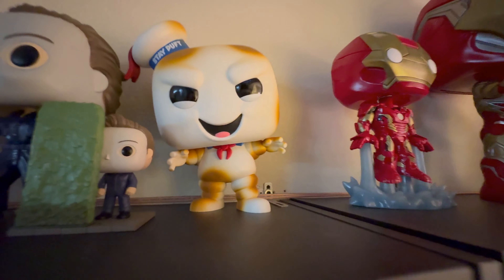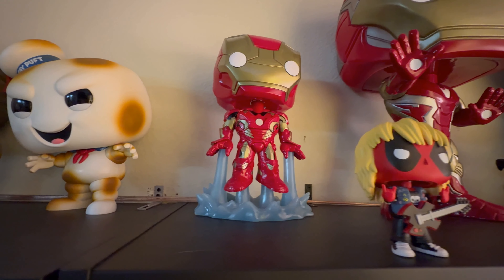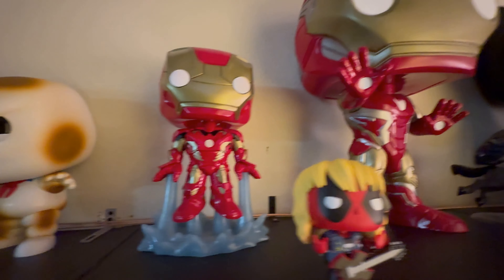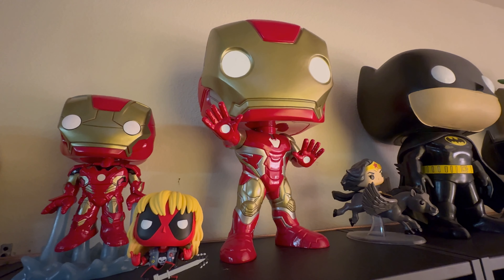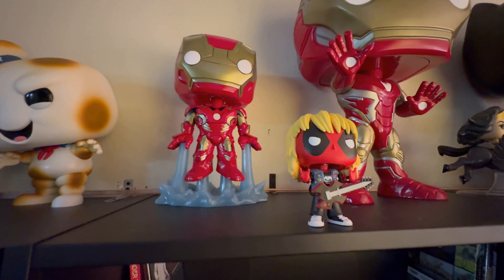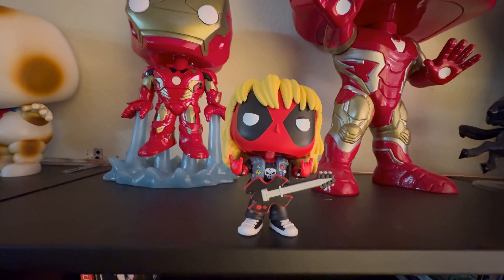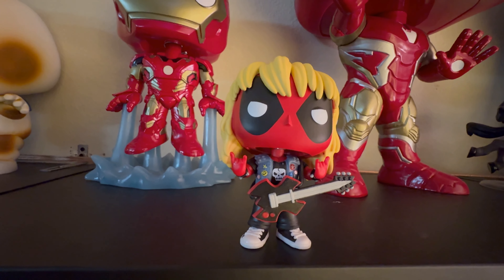Moving over a little further, we have some of my superhero pops. Back here we have a glow-in-the-dark pop of Iron Man blasting off. Then we have the larger Mega Pop with an action stance with Iron Man — this one's also a bobblehead and glows in the dark. And here in front we have a newer pop, the heavy metal Deadpool. I thought that was a super funny one since I like metal music and Deadpool's a cool movie.